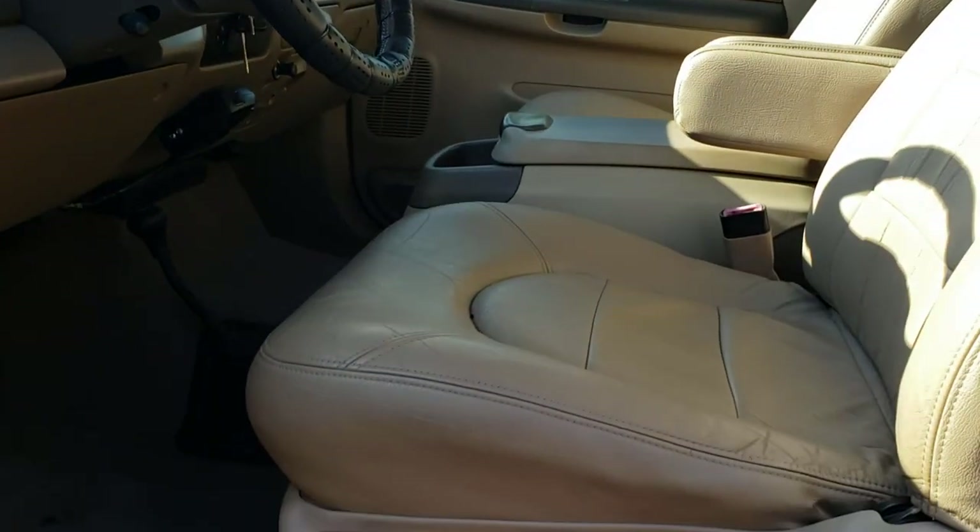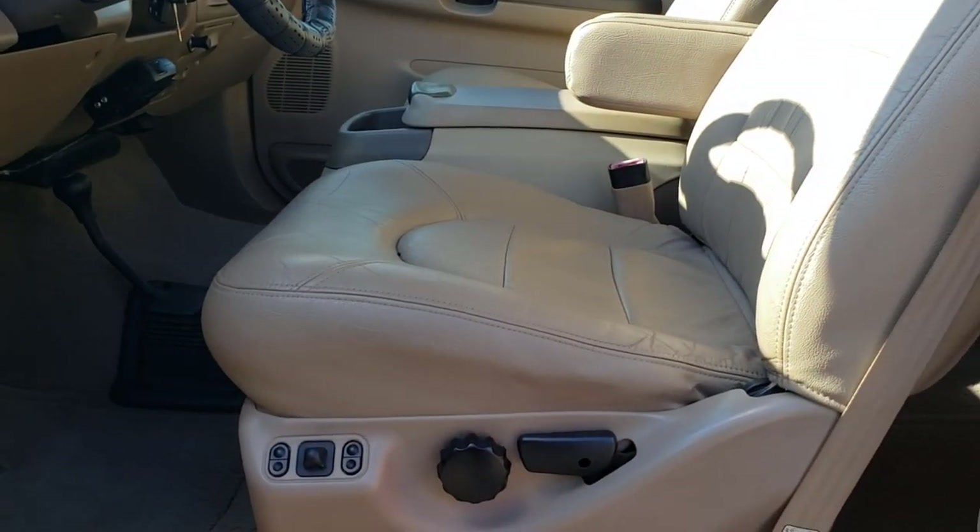We're going to go ahead and start it up and show you the engine. It's a little windy today — I don't know how well you all can hear me. It's a little chilly, so let's let it cycle.